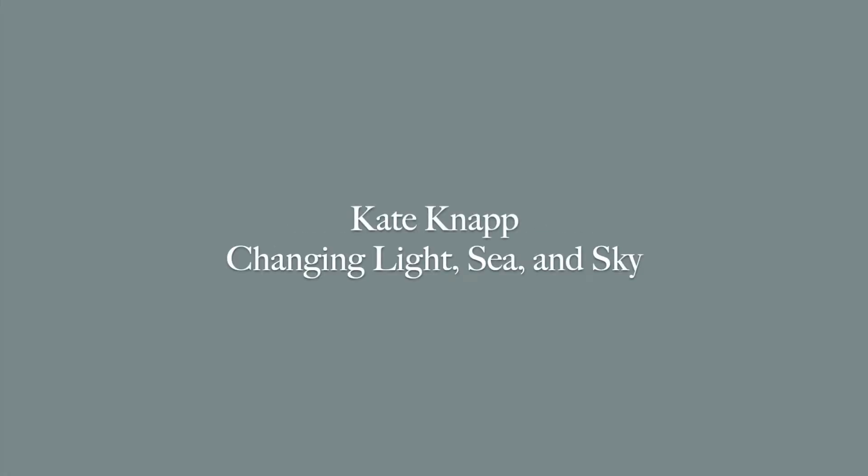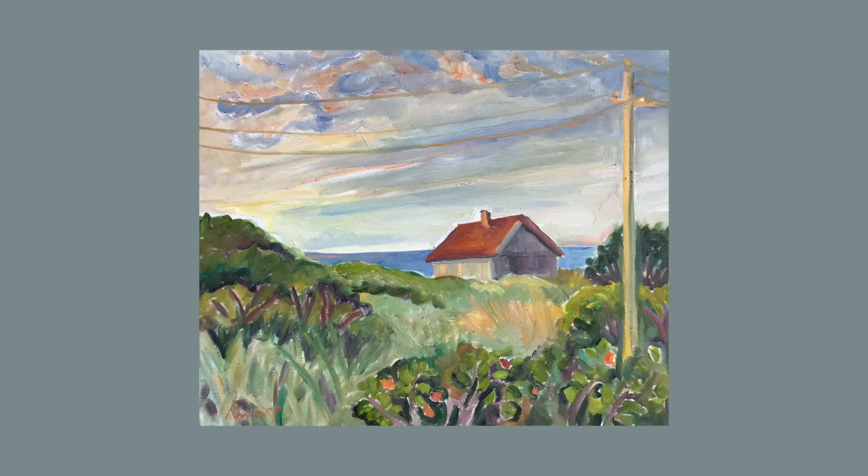Welcome to the gallery in our new exhibit of recent oils on canvas by Kate Knapp, on display in the gallery alcove through August 10th. In this exhibit, Knapp captures favorite views of the island at various times of the day, with an emphasis on how the light changes and affects our perceptions of the land, sea, and sky.